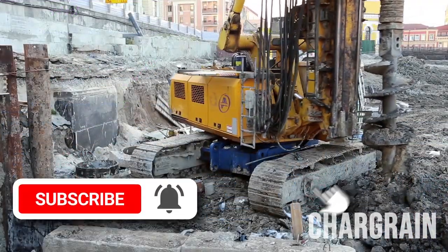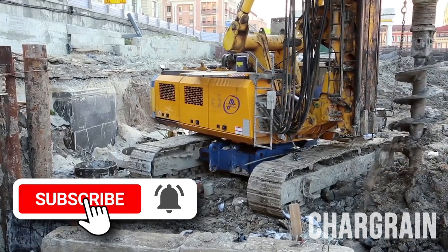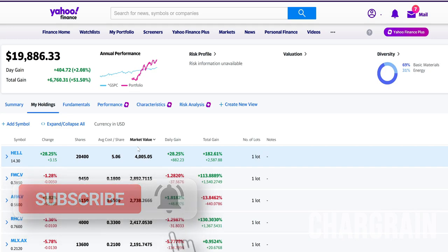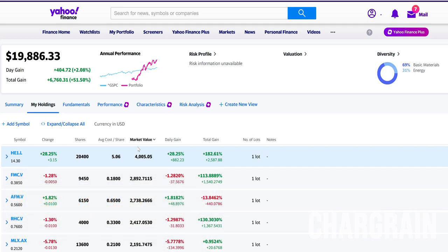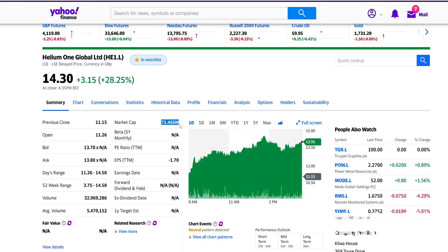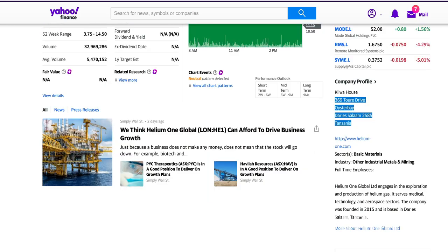Yes, you have all extremely high-risk, exploratory, microcap penny foreign mining company and energy stocks, but it seems to be working for you. I can't argue with the fact that you've got 50% gains. Most of these positions aren't even a year old — some are just a few months old, in some cases even a few weeks old. Now let's drill down deeper into this portfolio. Pardon the pun, because this is mostly a mining, exploratory portfolio.